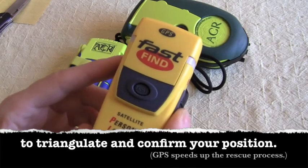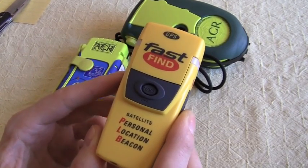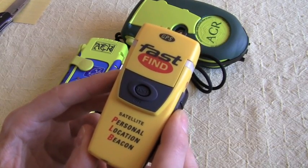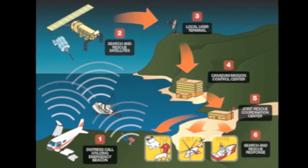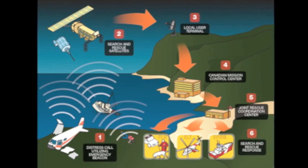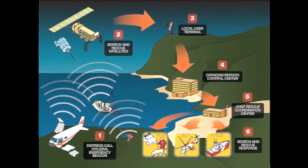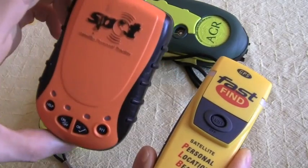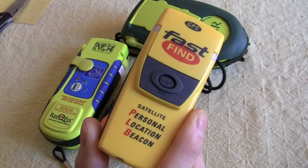What are some of the other positives of the 406 personal locator beacon? Besides being a worldwide, global device whose signal can be received around the world, rescue agencies around the world generally know how to deal with this type of device. When they receive an alert from one of these beacons, they know how to take the signal and task out the resources in their area to effect a rescue. Now, if you're in Canada, rescues are free — so that rescue insurance you might get with a Spot is kind of a waste of money. Right now in Canada, all rescues are free.